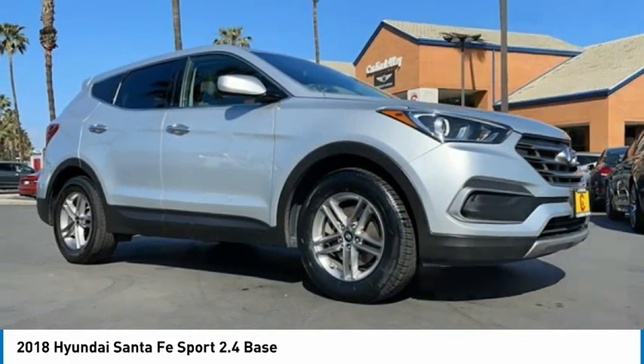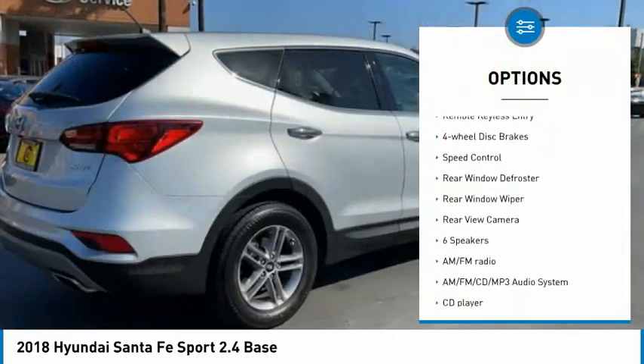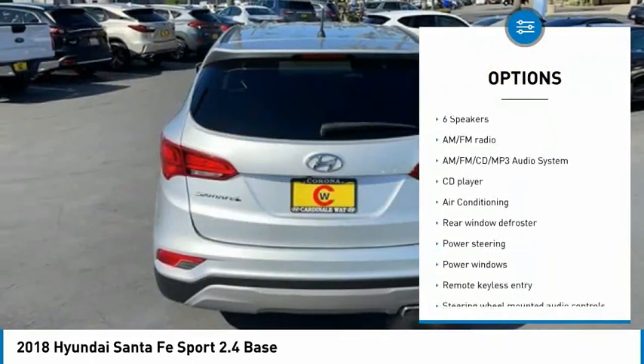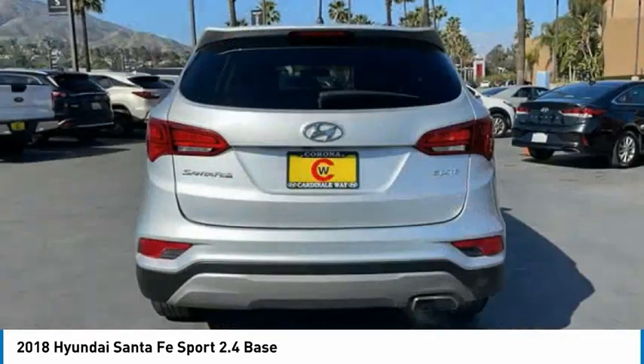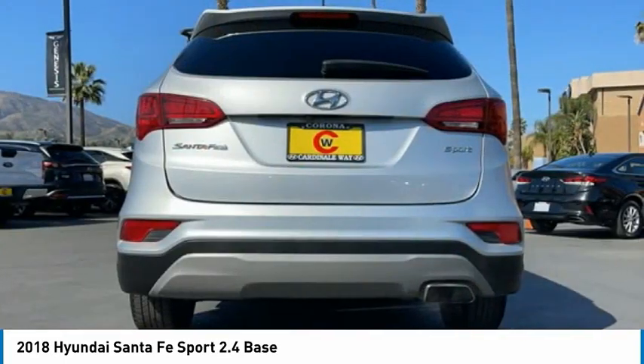Here are some of this vehicle's great options: electronic stability control, alloy wheels, brake assist, traction control, remote keyless entry, four-wheel disc brakes, speed control, rear window defroster, rear window wiper, rear view camera.